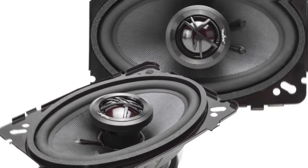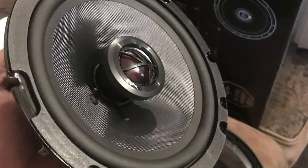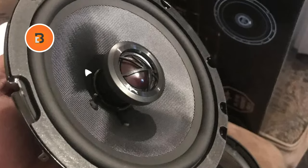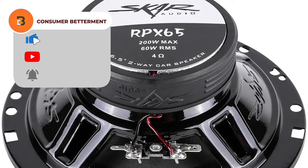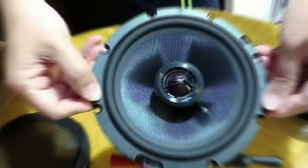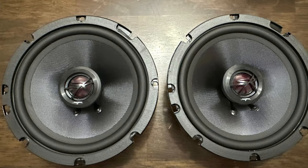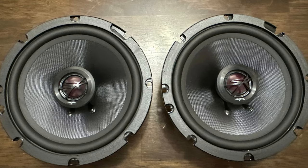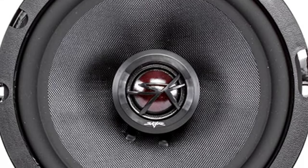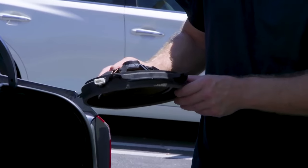The speakers also feature premium component materials, including a 1.25-inch copper voice coil for efficient power handling and heat dissipation, as well as a premium ferrite magnet for strong motor force. This means you'll get clear and undistorted sound, even at high volumes. One thing to keep in mind is that some users have noted that the bass performance may be lacking, especially for deeper bass tones. However, this can be easily remedied by adding a subwoofer to your setup.